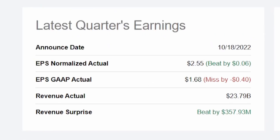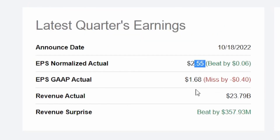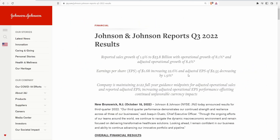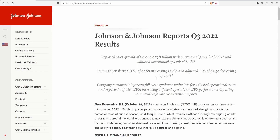Coming over to Seeking Alpha to see what analysts were saying — it's actually fairly interesting. The normalized EPS of $2.55 was a beat by 6 cents. However, the GAAP actual of $1.68 was a miss by 40 cents. So even though EPS increased 22.6% year-over-year, it didn't match analyst estimates, while the adjusted EPS, despite decreasing 1.9%, actually beat analysts by 6 cents — which is kind of funny when you think about it.